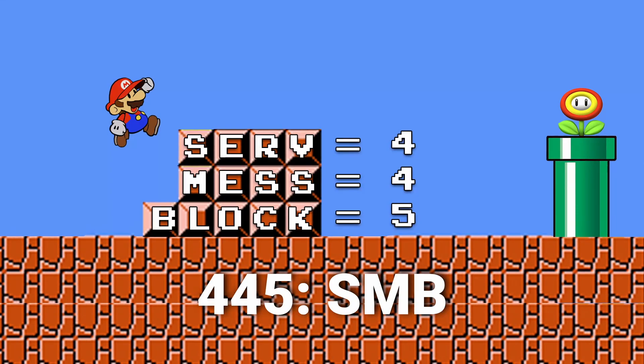Port number 445: SMB and CIFS. SMB, of course, stands for server message block, but also to many of us it stands for Super Mario Brothers. Think of this visualization: we have the four, the four, and the five — and this way we need that little last one on the five so Mario can jump over all the rest of those blocks. SMB, 445.